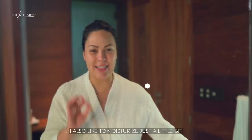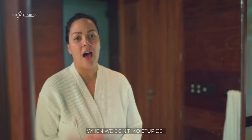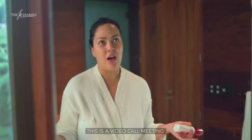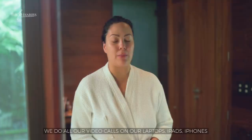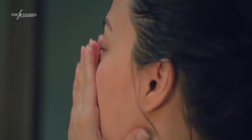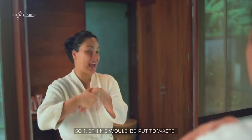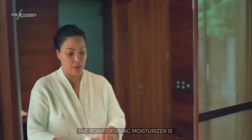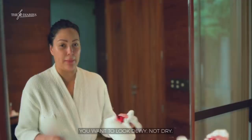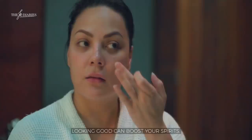Feels so clean! Before I do my makeup, I like to moisturize just a little bit. The reason why is because we usually look dry or super matte if we don't moisturize. And since this is a video call and our meetings are now on computers, laptops, or phones, it doesn't hurt to moisturize your skin. I like to use moisturizers that dry up really fast so it's not greasy or oily — I like to use a serum or my favorite moisturizer. Don't forget around the lips and the hands.